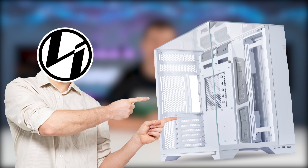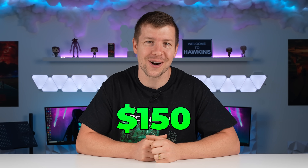This is Lian Li's most budget-friendly launch to date. In fact, it has so many features, I would put it as a top contender for best PC case sub $150 for 2023. This is called the O11 Vision, and it's time to build something spectacular inside.